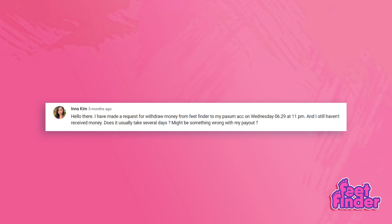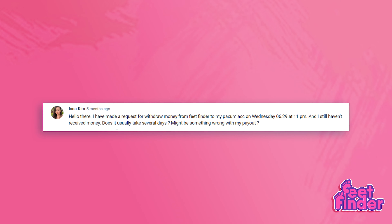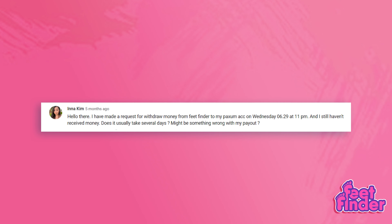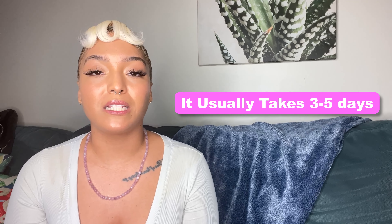We also have a question about payout. Ina K says: I have made a request for a withdrawal from FeetFinder to my Paxim account on Wednesday, 6/29 at 11 p.m., and I still haven't received the money — does it usually take several days? It usually takes about three to five days because your account has to undergo a verification process. For payout questions, please refer to the video below.